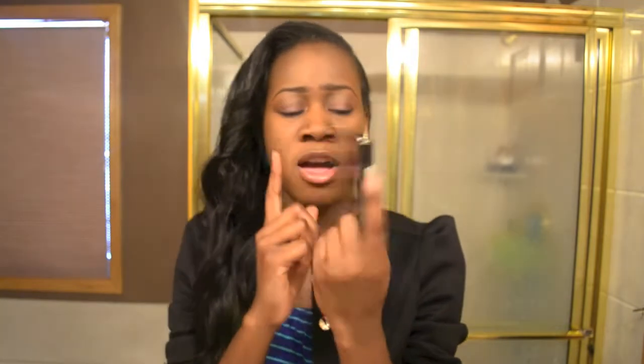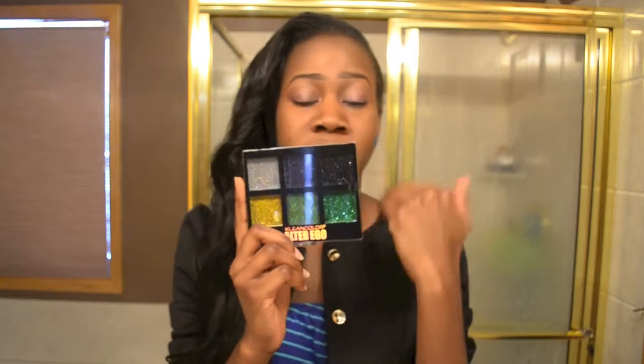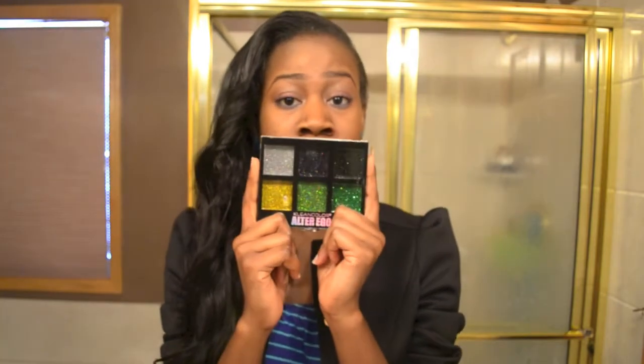The first thing I'm gonna be starting with is this Clean Color eyeshadow palette. I didn't know this was gonna be glittery, but it came out glittery. I tried it and it's a little bit creamy, like greasy I would say. I'll try working with it to see what I can do.